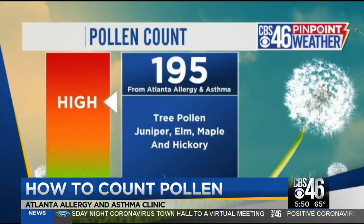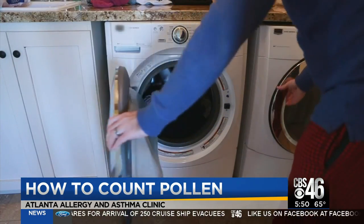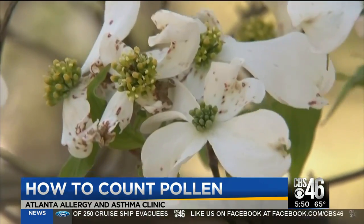Today's pollen count is 195. Dr. Stanley Feynman explains: that means there are 195 grains of pollen per cubic meter of air in the last 24 hours. If patients have an allergy to those pollens, that's significant. For reference, a cubic meter is about the size of a washer-dryer set — that's a lot of pollen.